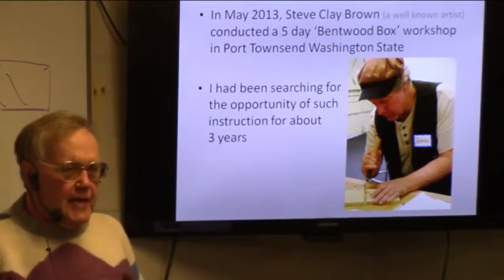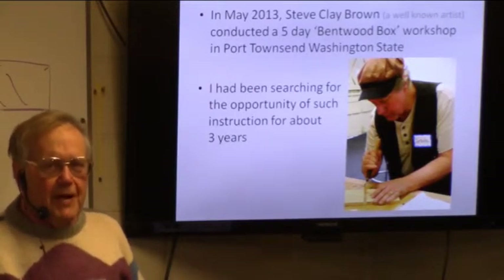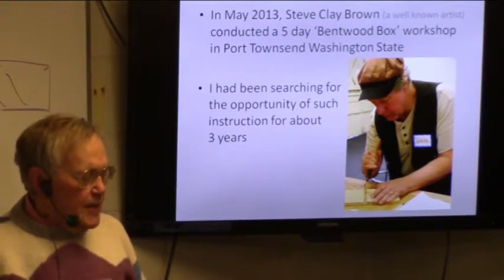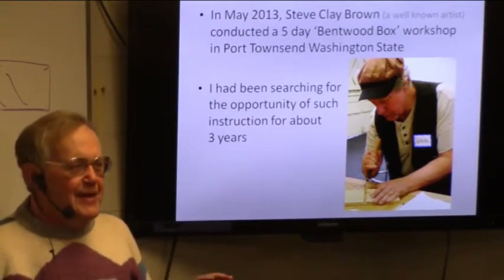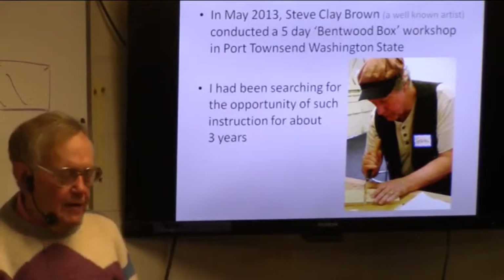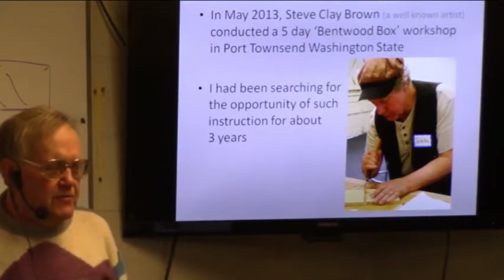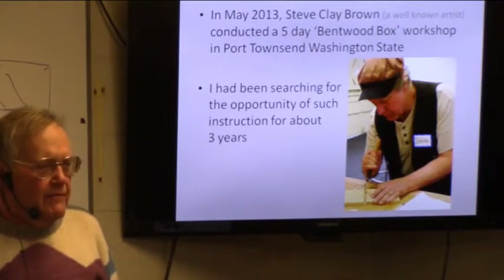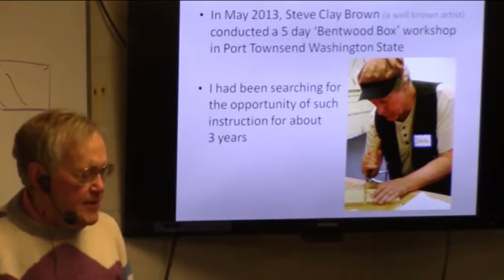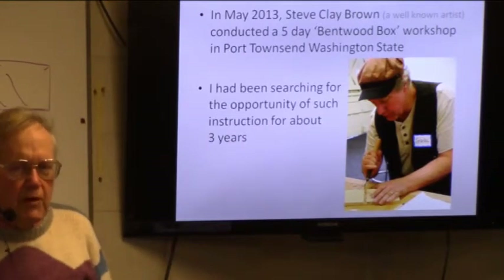I got really lucky, because John Van Posen wasn't teaching at first, but probably a fellow who was an even better teacher — maybe not as good a carver, but a better teacher — Steve Clay Brown. He's actually not native, but he's really steeped in their lore. He was teaching a five-day bentwood box workshop in Port Townsend, Washington State. Port Townsend has a very good woodworking school, and they have a lot of guest instructors for courses. So I went all the way out to Washington State and spent the week with Steve, and it was well, well worth it.